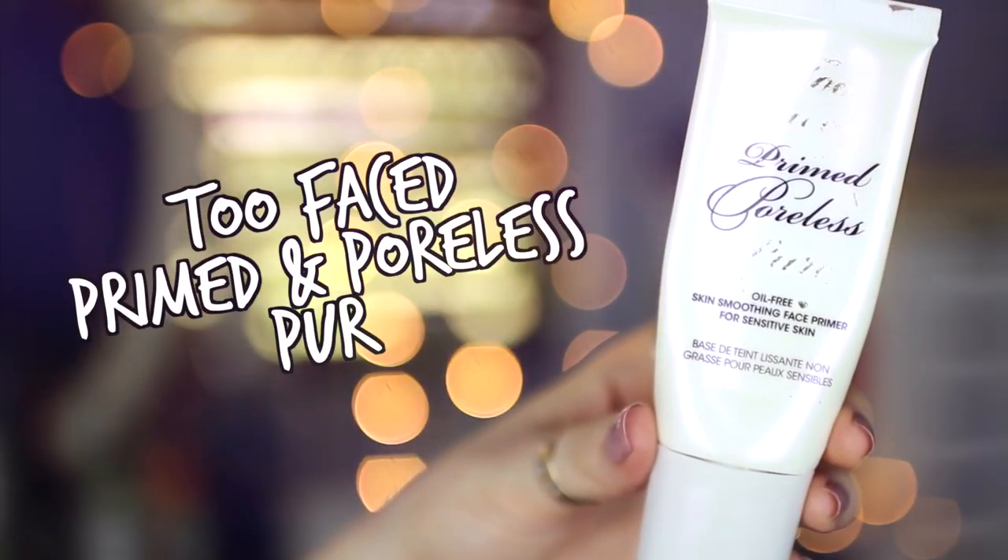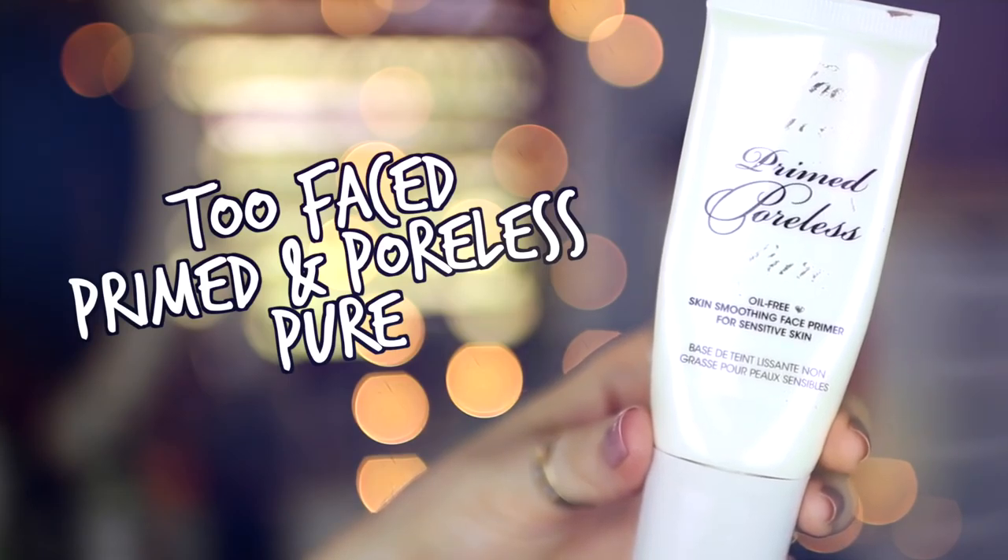I pretty much always wear a primer — let's be honest. This one is the Too Faced Primed and Poreless Pure, the one that apparently has no added oils so it's good for oily skin like me. To be honest I don't see anything amazing about it, so I'm after a good primer — that one's almost finished.